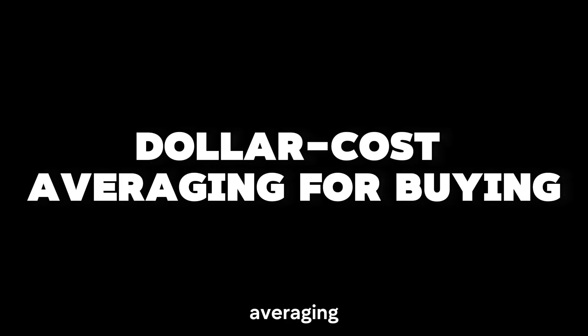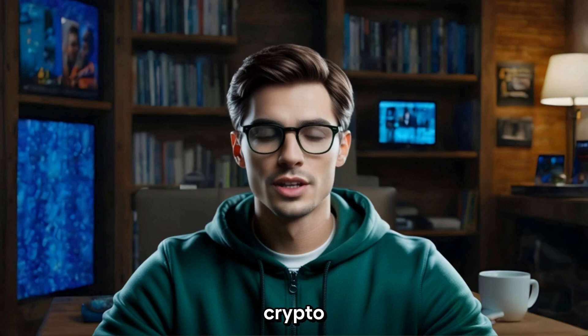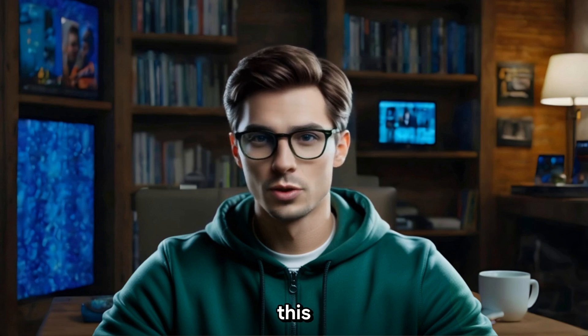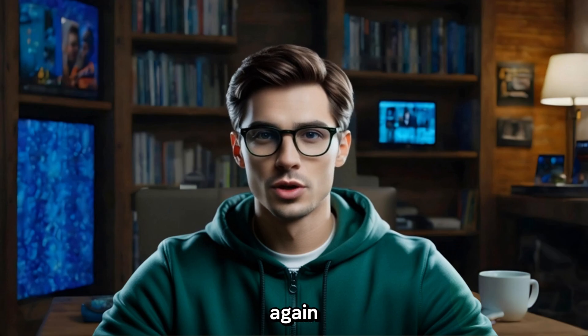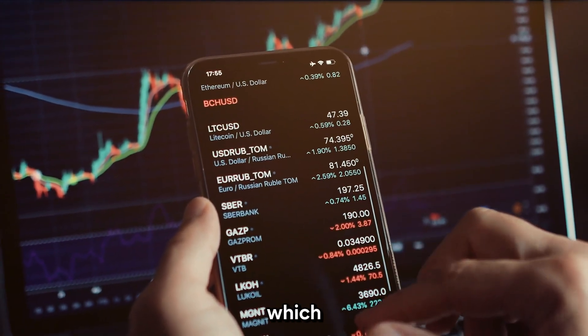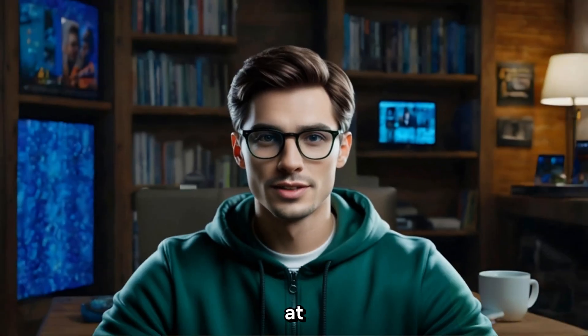Step 2: Dollar Cost Averaging for Buying. Next up is one of the safest strategies for timing your crypto purchases — Dollar Cost Averaging, or DCA. We talked about this in a previous video, but let me break it down again. With DCA, instead of trying to time the exact bottom of the market, which is super hard, even for the pros, you buy small amounts of crypto at regular intervals.